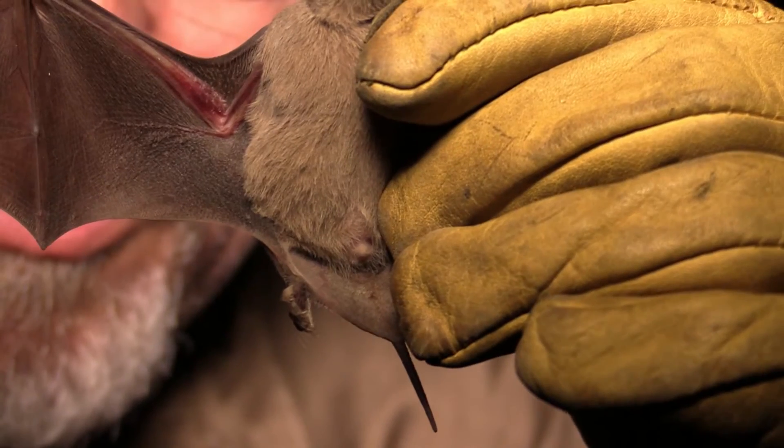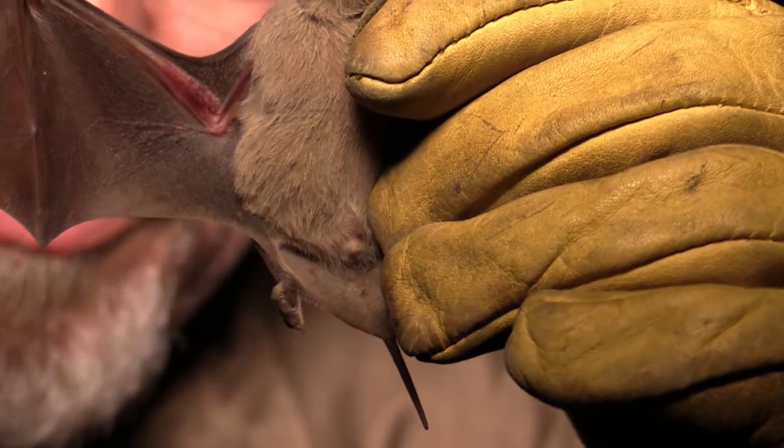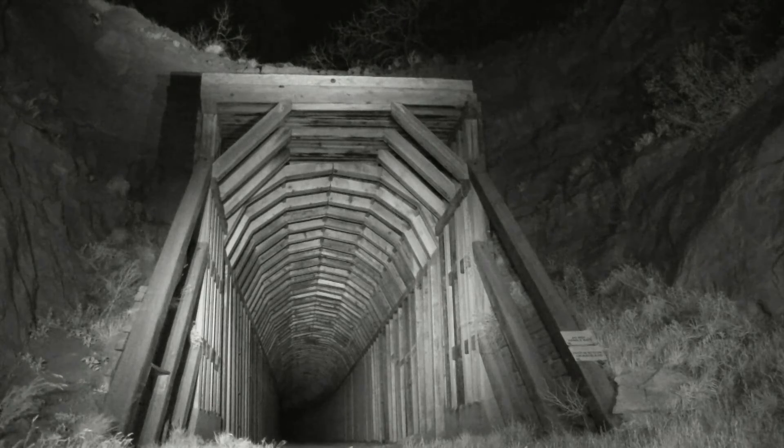Free-tailed bats can be distinguished by a small tail that extends out of their uropatagium, or tail membrane.